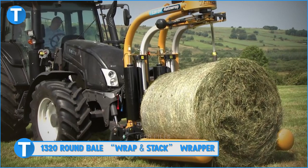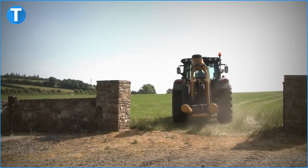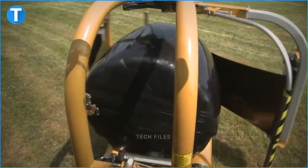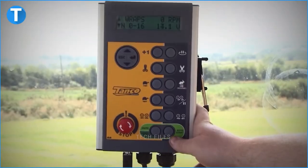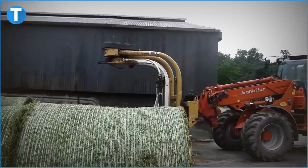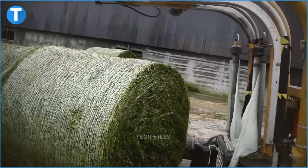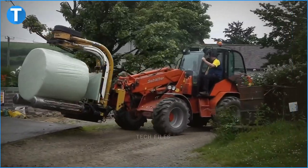Number 7: 1320 Round Bale Wrap & Stack Wrapper. TANCO is one of the most renowned brands in the industry. Its products are designed to be durable, of high quality, and able to provide consistent and good results. TANCO's employees believe in the use of smart sensors, machine learning, data analytics, and connected devices in running operations on farms across the globe. Its 55 years of experience make it qualified to provide unique and productive solutions. With its distinct double folding wrap arms, the TC-1320EH allows a one-time procedure of both wrapping and stacking, thus saving time and manpower.